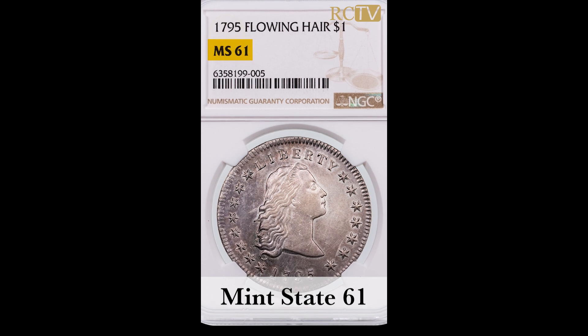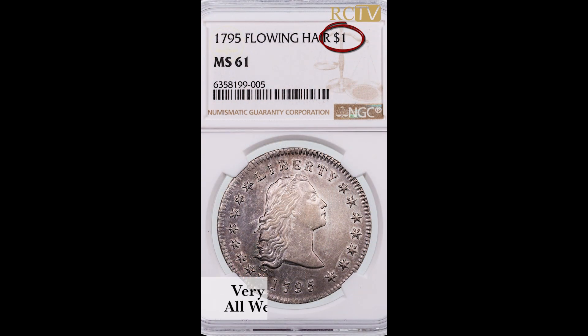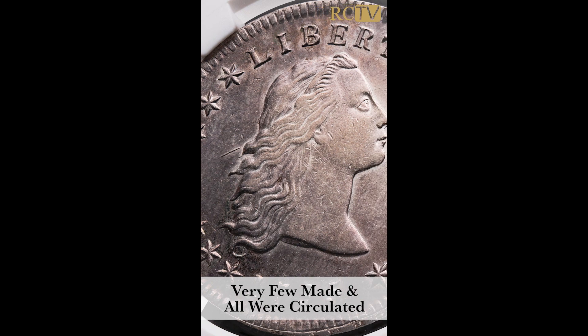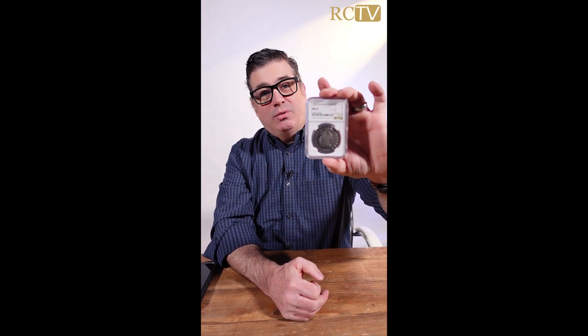Back when our country was just a little fledgling new nation, a dollar was a big deal. The mint couldn't make very many of these, and they all went into circulation. Almost every time you see one of these, they are well worn. Mint state 61 is a big deal — this is a six-figure rarity.